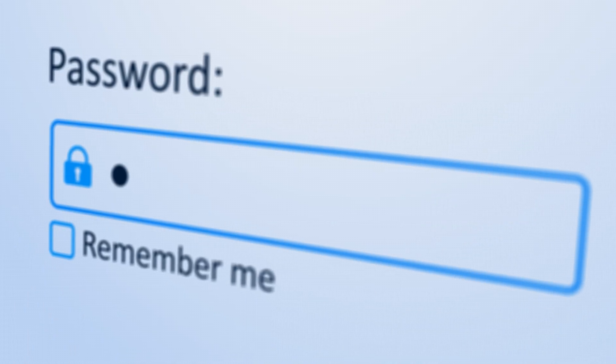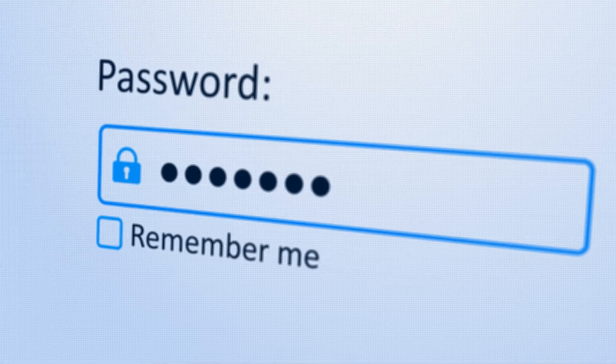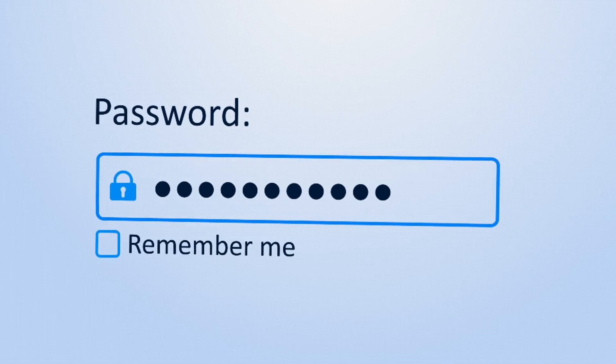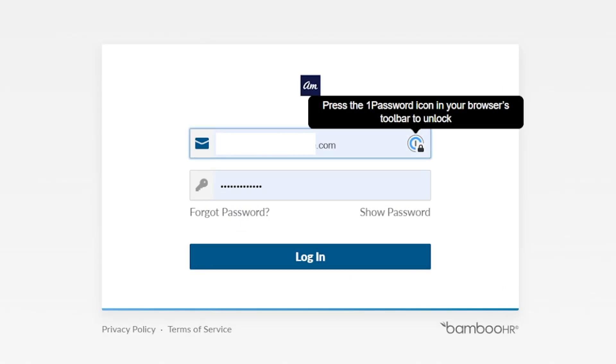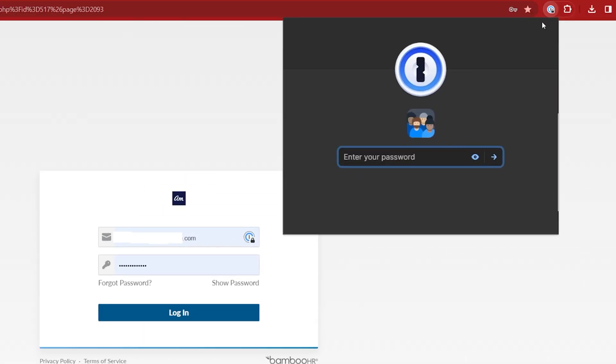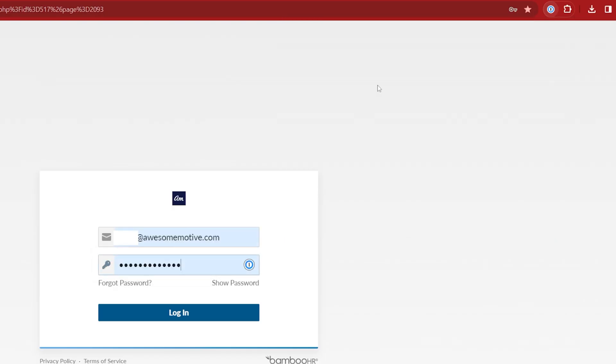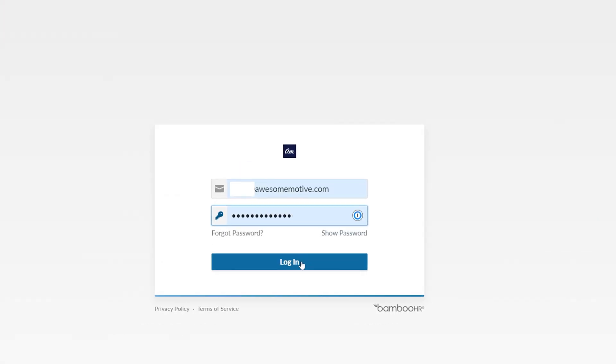Next up, pivoting in a completely different direction, we have 1Password. What 1Password is going to let you do is generate and store strong passwords, because there's nothing really more unsafe than repeating the same password over and over again or having weak passwords. 1Password will help you generate strong passwords and integrate with your browser to generate those passwords on demand. All you have to remember is your 1Password login, protecting yourself and all of your different sites — including, of course, your WordPress site. You're generating strong passwords without having to do mental gymnastics to remember 20 characters every time. It's multi-use, great across multiple platforms, and really helpful for keeping your WordPress page safe.